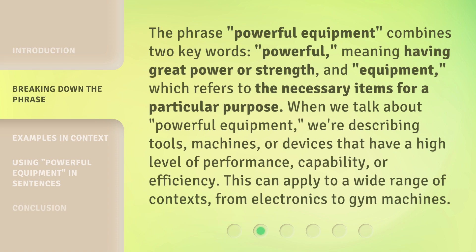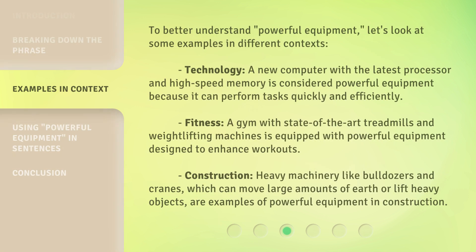This can apply to a wide range of contexts, from electronics to gym machines. To better understand 'powerful equipment,' let's look at some examples in different contexts.